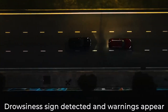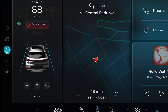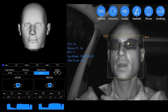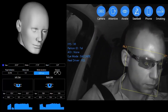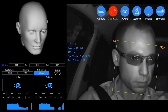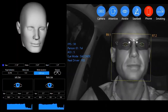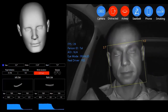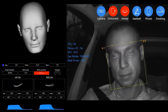When the system detects that the driver is becoming fatigued, it can alert them with a warning sound or vibration, giving them the opportunity to pull over and rest. A DMS can also monitor other aspects of driver behavior — for example, tracking head position to determine if the driver is paying attention to the road, and detecting when the driver is distracted by their phone or other electronic devices. Some systems can even detect when the driver is under the influence of drugs or alcohol, although this technology is still in the early stages of development.